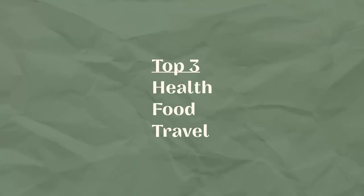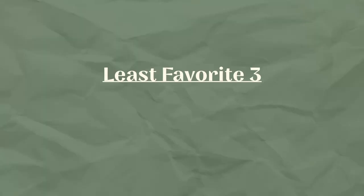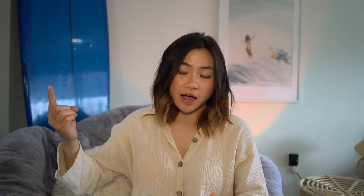You don't want to take away from a budget that makes you happy. Cut the budget that doesn't serve you or that you're willing to sacrifice. This concept is called money values. A good way to gauge your money values is to look at your spending categories, rank your top three, and then rank your least favorite three. For me, my top three is health, food, and travel. My least favorite three are driving a fancy car, clothes and shopping, and beauty products.